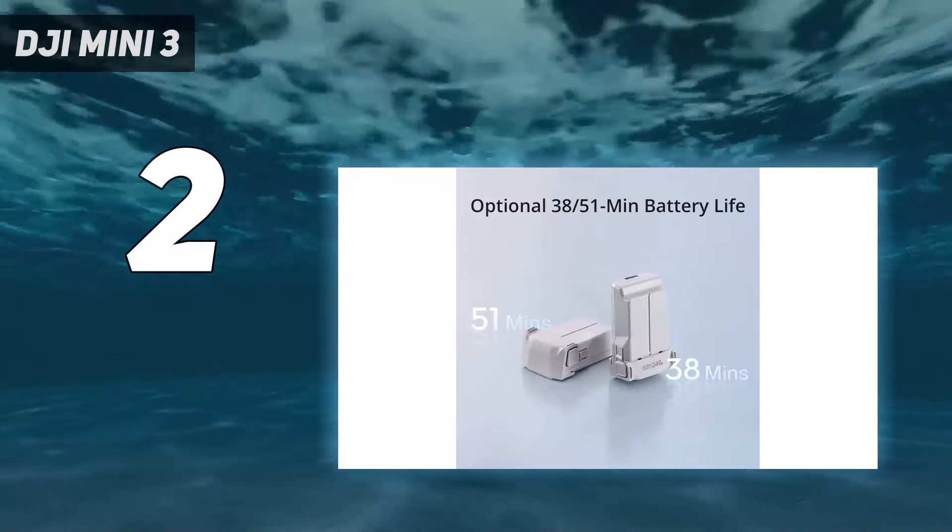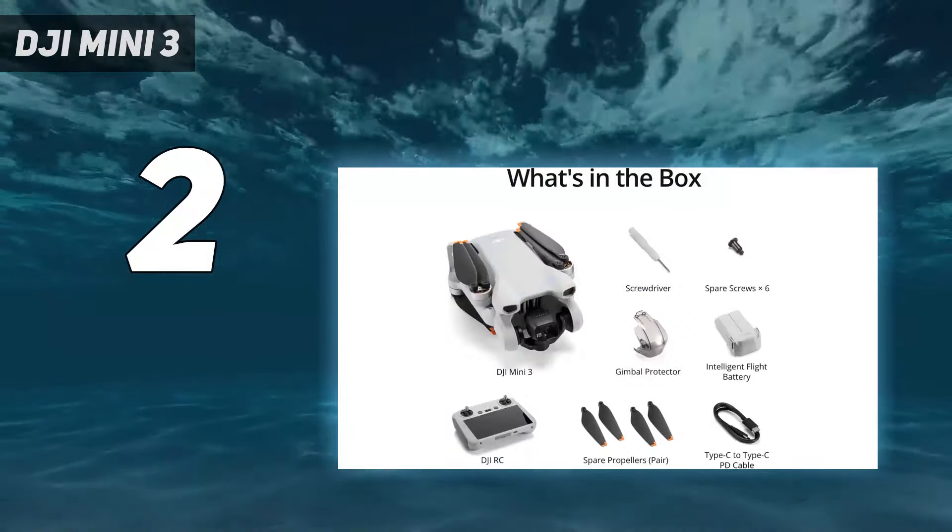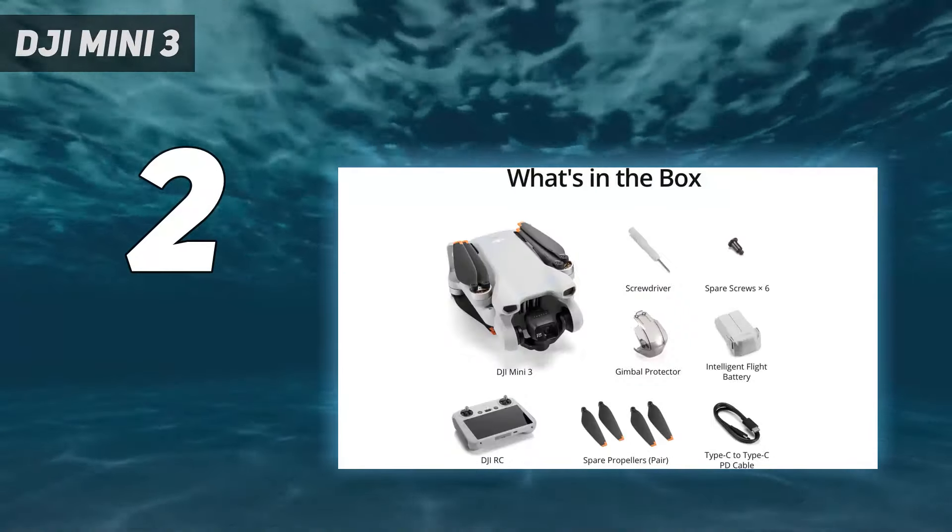You'll get better image quality and increased stability in windy conditions with pro drones like the Mavic 3 Classic, but the Mini 3 is the one for budget buyers.